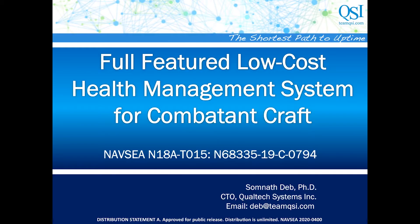Hi, I'm Shomnath Deb, CTO and founder of Qualtech Systems, and today I want to talk to you about an exciting technology we have developed: a full-featured, low-cost health management system suitable for a variety of Navy platforms, including combatant craft.